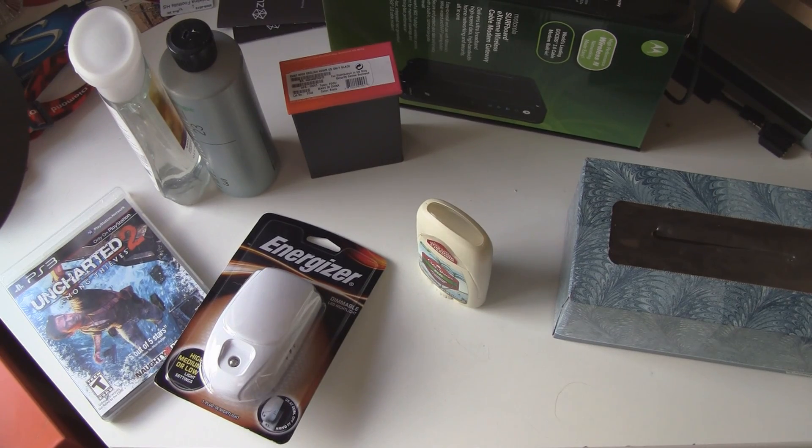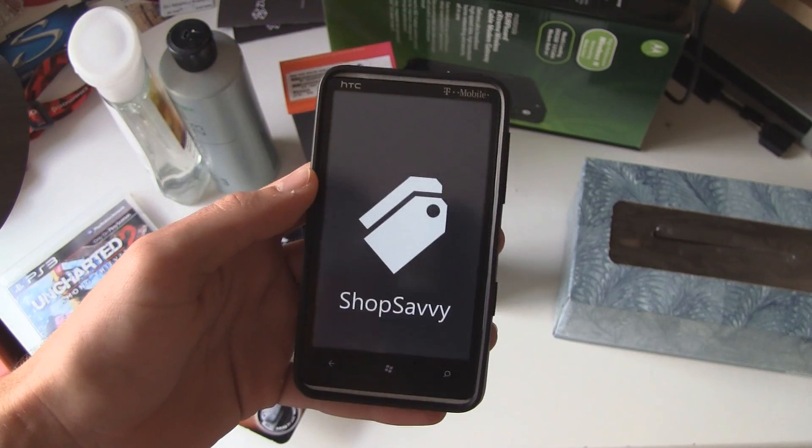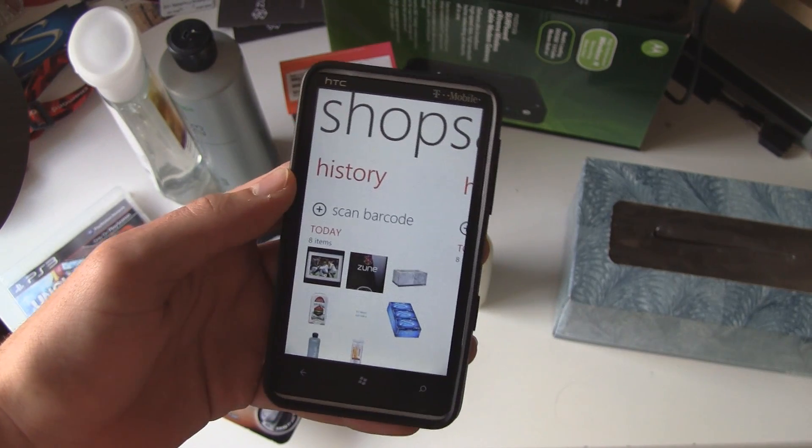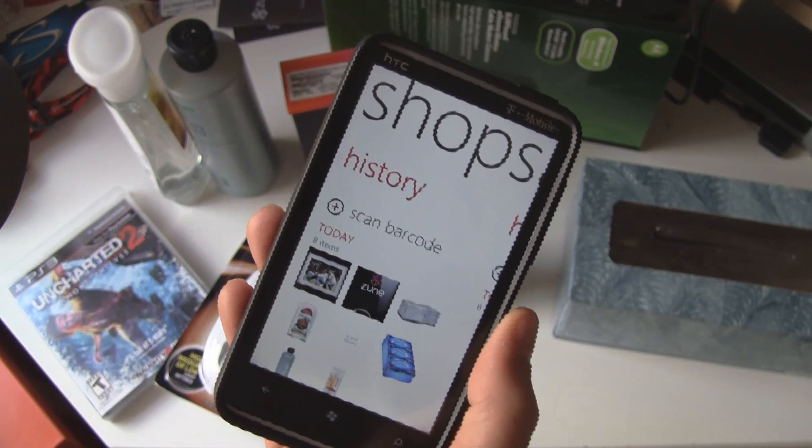This is a Windows Phone 7 app demo of ShopSavvy, which is available in the Marketplace and is free. It's a barcode scanning app so that you can find better prices on things at stores.